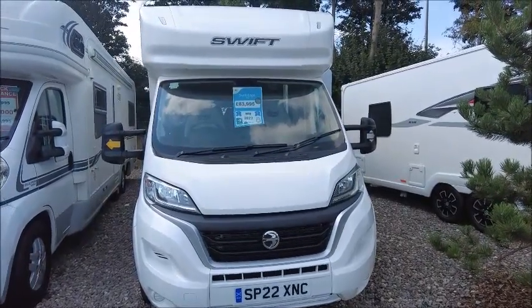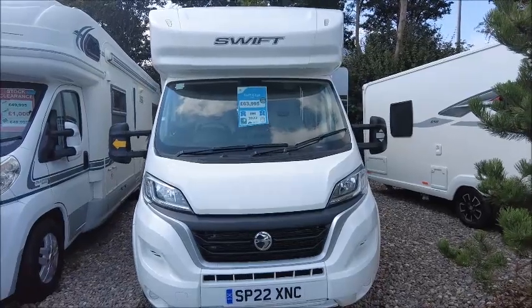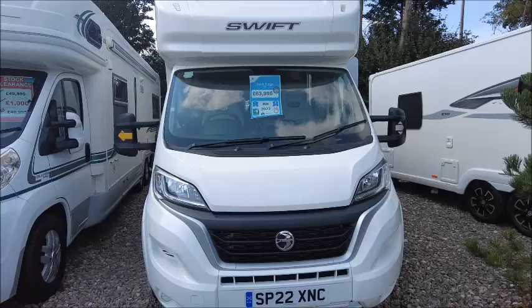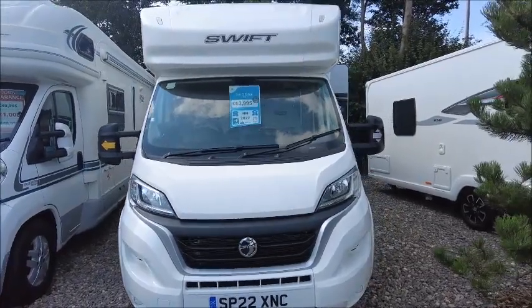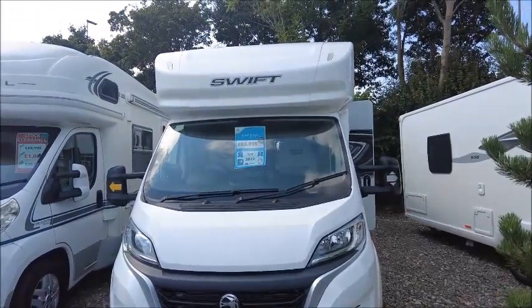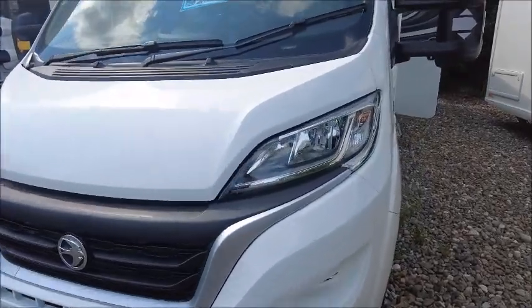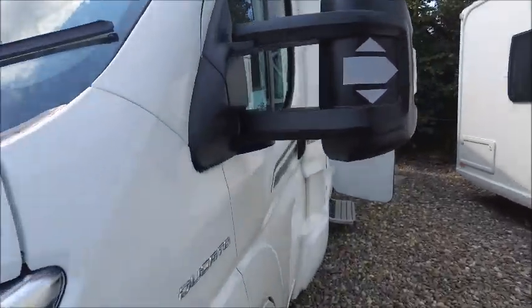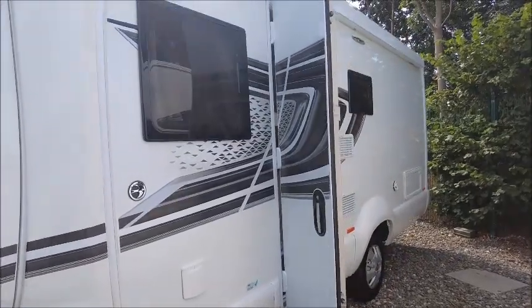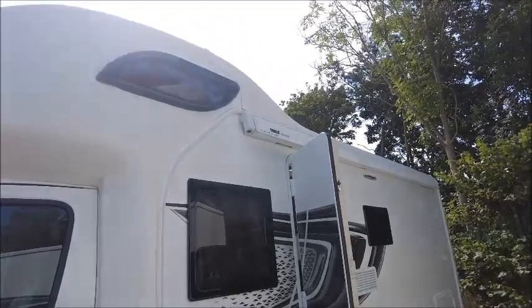Hello, welcome to Salop Leisure here in Shrewsbury. Today I'm going to be showing you around this Swift Edge 494. It's a 2022 model, 3500 kg, so anybody can drive this on a standard licence. This van has got a fixed island bed and also a full berth. When we sell these, you do get 12 months tax, warranty, MOT and service.